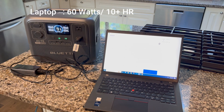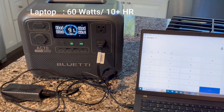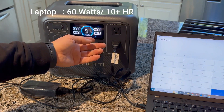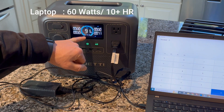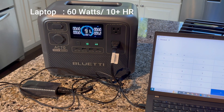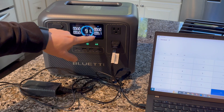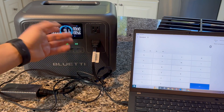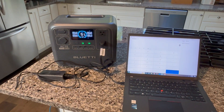First up, the laptop. Let's be honest — the power going out doesn't mean your boss stops expecting you to send that report. Good news: this thing pulls 50 to 60 watts, meaning I could run my laptop for 10-plus hours before the battery dies. That's enough time to finish work, write a novel, or — let's be real — just binge-watch Netflix. Why suffer in the dark when you could rewatch an entire season of your favorite show instead?